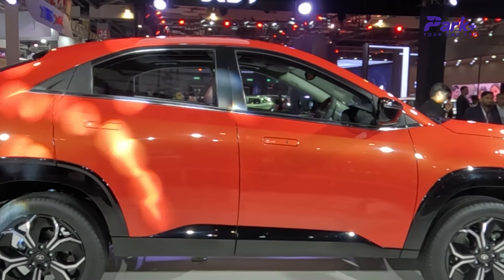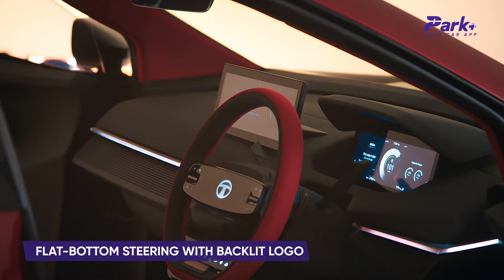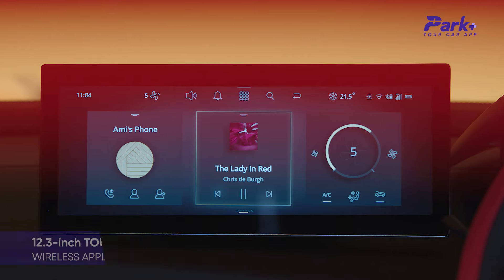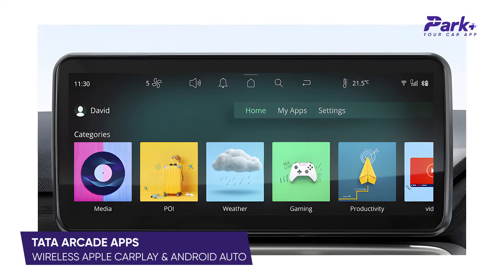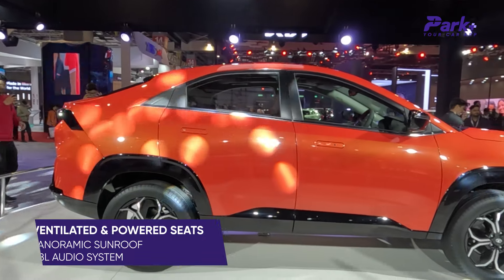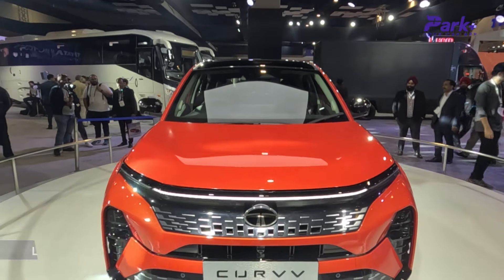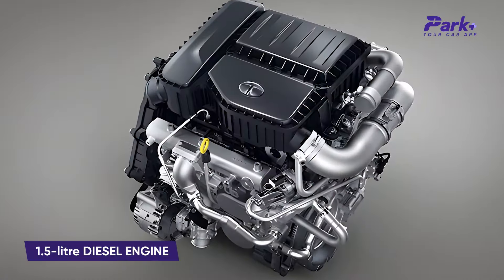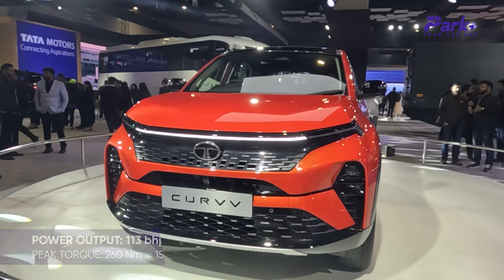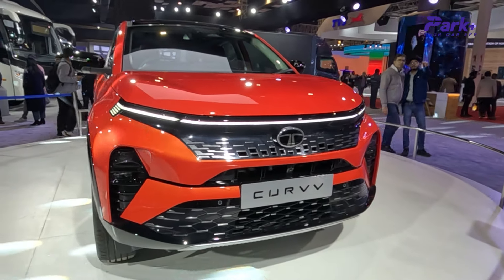Inside, the cabin looks quite similar to the Nexon in terms of design and features — same flat-bottom steering wheel with the Tata logo and multi-screen setup. Expect a 12.3-inch touchscreen with wireless Apple CarPlay and Android Auto, Tata Arcade OS with pre-loaded multimedia apps, a 10.25-inch digital instrument panel with navigation, wireless charging, ventilated and powered seats, panoramic sunroof, JBL audio, and Level 2 ADAS. The model on display is powered by a 1.5-liter diesel making 113 bhp and 260 Nm, with a 6-speed manual; a turbo petrol and electric version will follow.